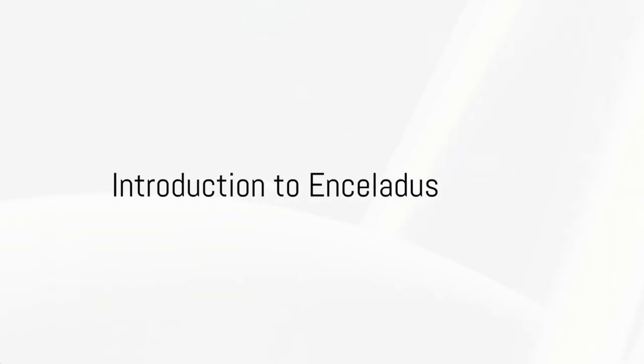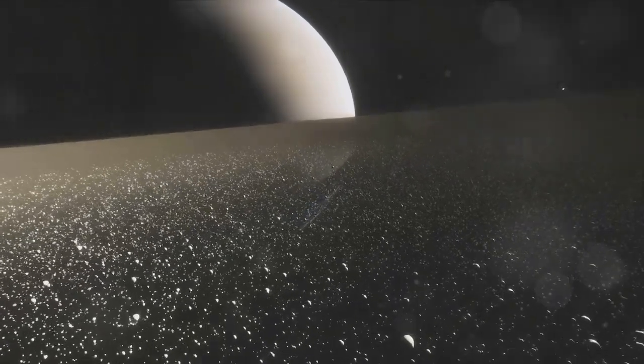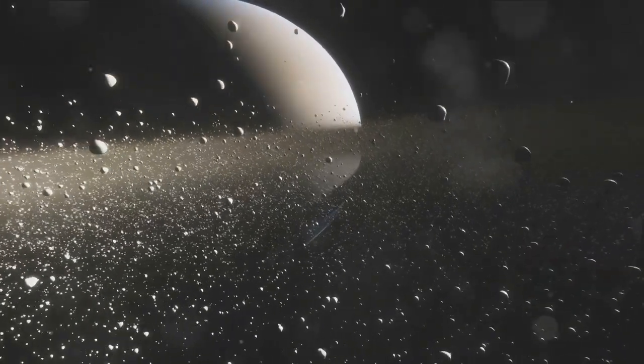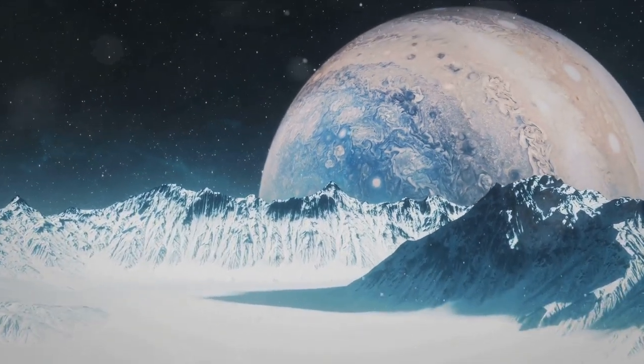Welcome to the extraordinary world of Enceladus, one of Saturn's icy moons. Nestled among the rings of Saturn, this small moon — only about 500 kilometers in diameter — shines brightly in the cold darkness of space. It's a world of contrasts, with a surface of pure white ice that reflects almost all the sunlight that falls on it.